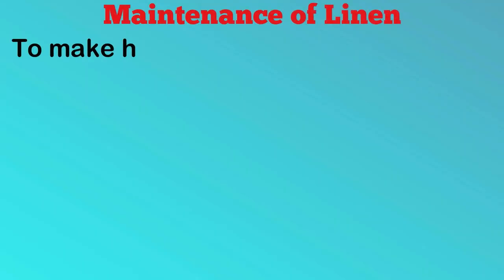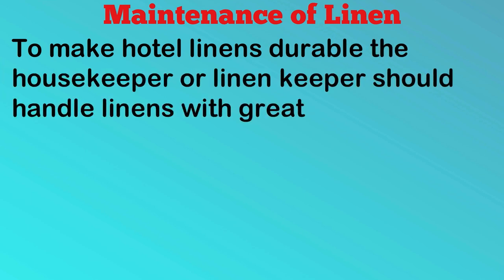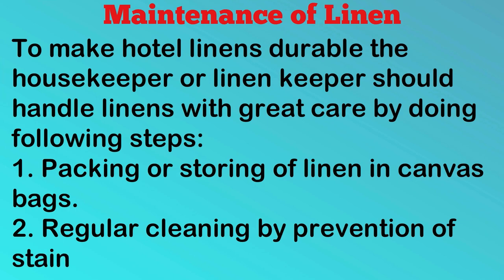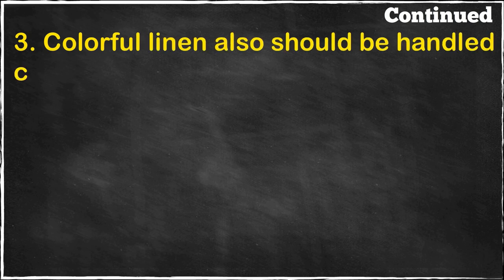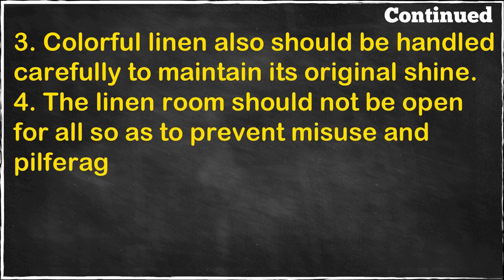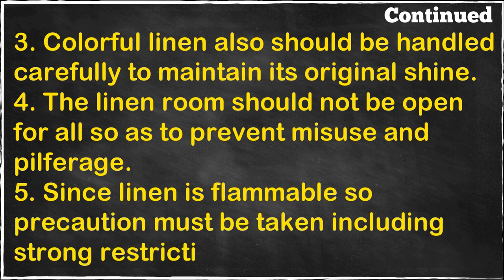Maintenance of linen: To make hotel linens durable, the housekeeper or linen keeper should handle linens with great care by doing the following steps: packing or storing of linen in canvas bags, regular cleaning by prevention of stains or dirt, and handling colorful linen carefully to maintain its original shine. The linen room should not be open to all so as to prevent misuse and pilferage. Since linen is flammable, precaution must be taken including strong restriction of smoking.